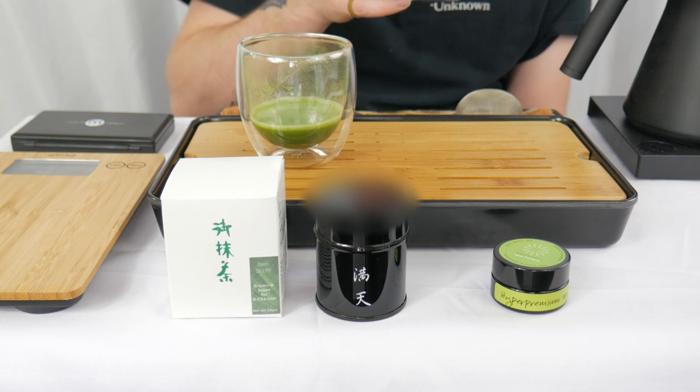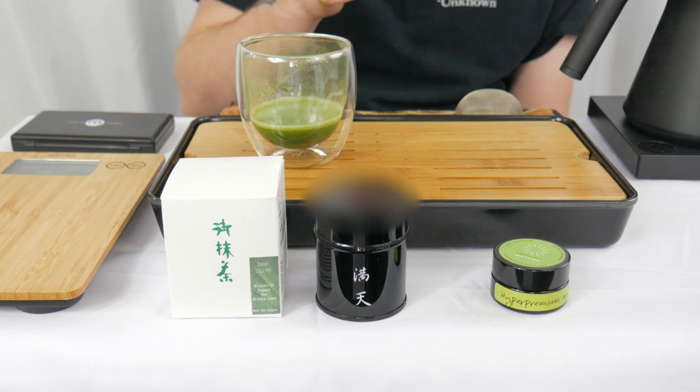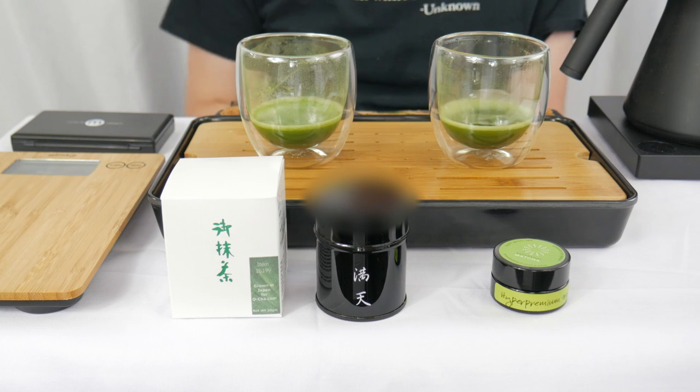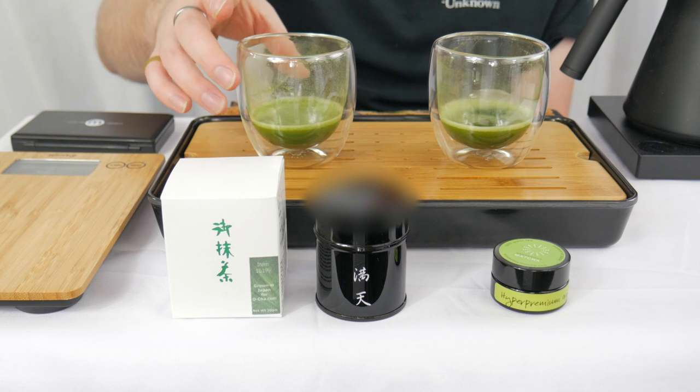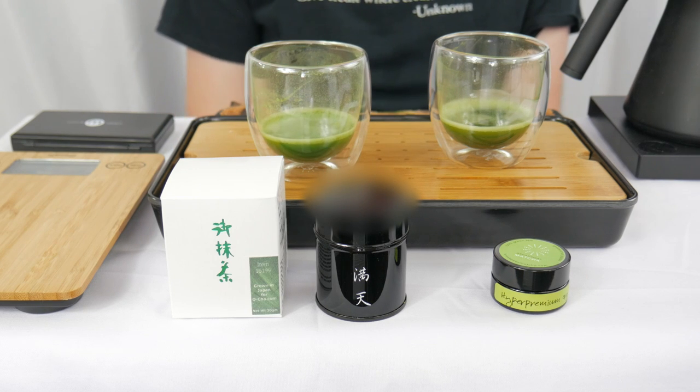The Hyper Premium Organic from Brekway Matcha — also fine. It's certainly hyper premium as advertised, but for this round two knockout it's a clear winner again for the Uji Matcha Mantan from Aucha.